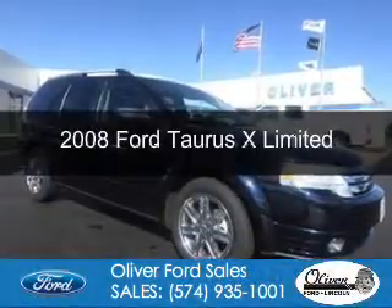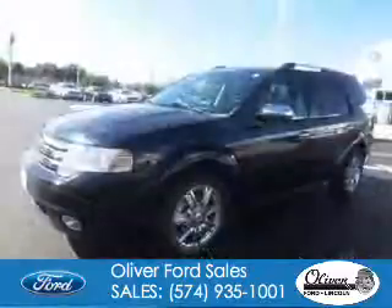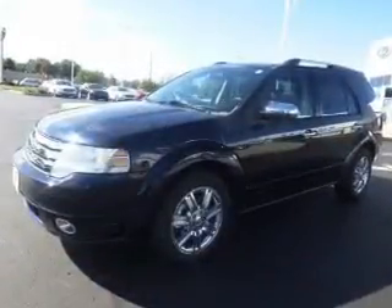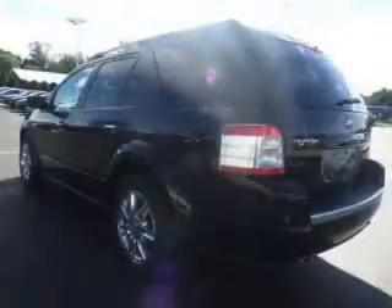This is a used 2008 Ford Taurus X. It's powered by front-wheel drive, a 3.5-liter six-cylinder engine, and a six-speed automatic transmission.